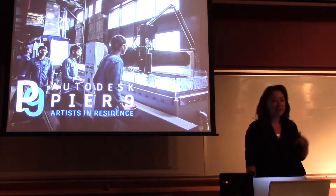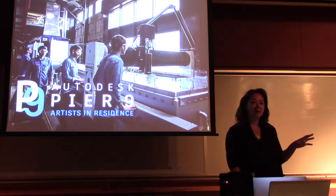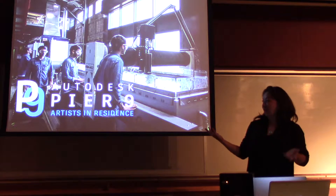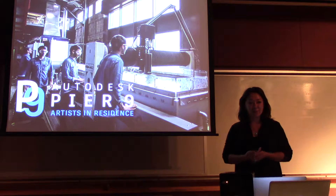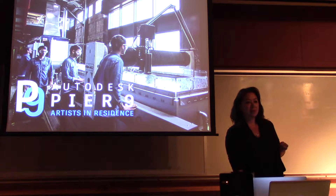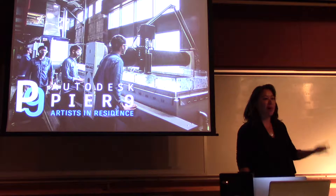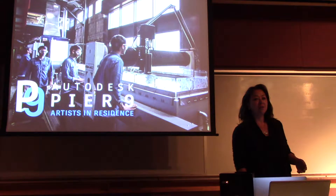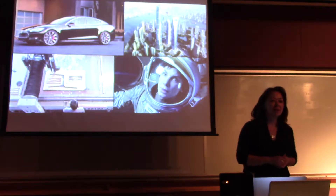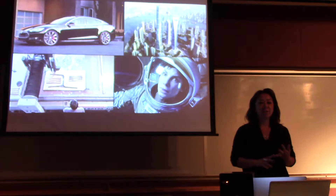My name is Vanessa Sigurdzin, and I come from a fabrication background. When I moved to San Francisco, I came to understand what an Artist-in-Residence program is. I started working for a company called Autodesk. I'm sure quite a few of you have heard of Autodesk. Autodesk is a design software company. We make design tools for a variety of industries: architecture, engineering, product design.